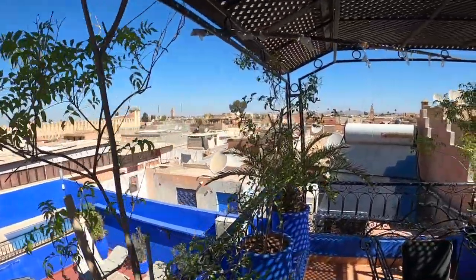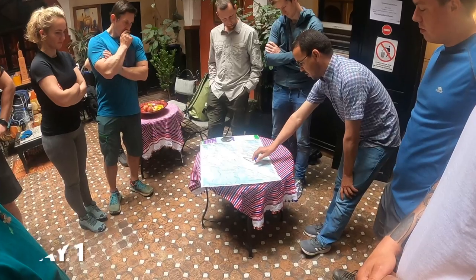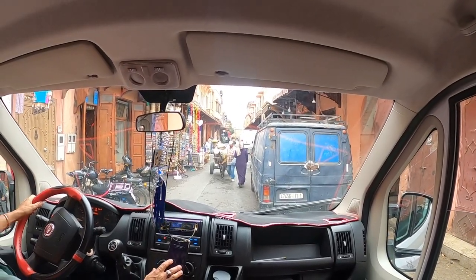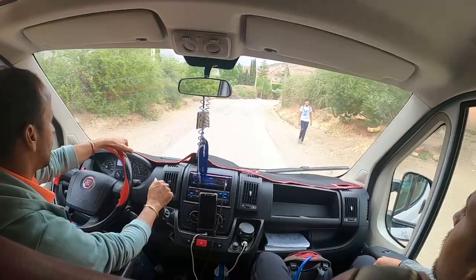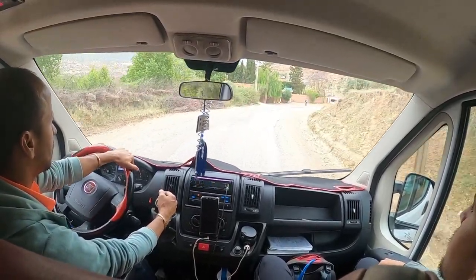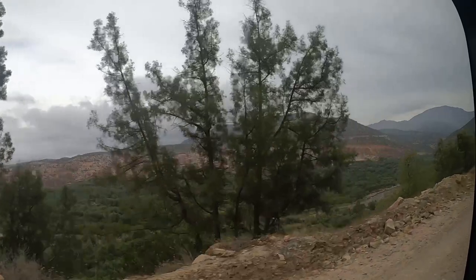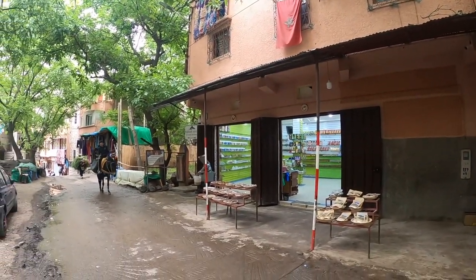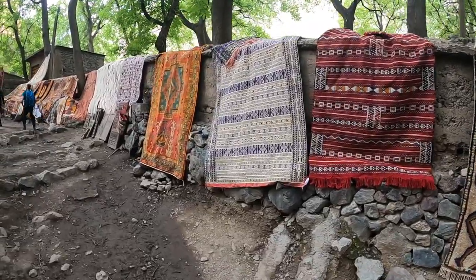I decided to join a tour company to get me to the Atlas Mountains. The next morning I joined a group of 10 plus two guides. They picked me up from my riad and explained how the next three days were going to unfold. I'll stick the company name in the description in case you want to use it as well. Tours can be flexible depending on your needs, like if you prefer a smaller or larger group or a shorter or longer trip.